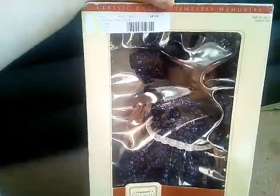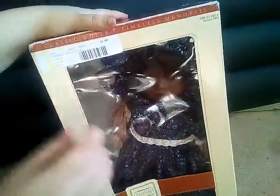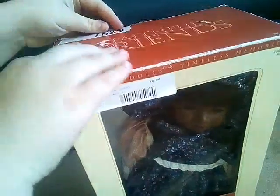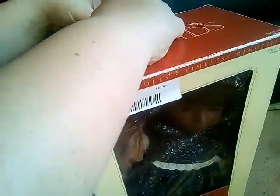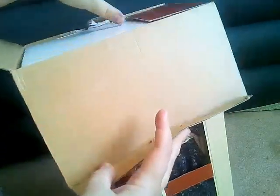So this is the box it came in. This is Hannah from the Faithful Friends collection. There are also books that go with these dolls and I have some of those books. I'm going to be opening her because I want to see what she's like, and I thought it'd be fun to do a box opening on this channel.